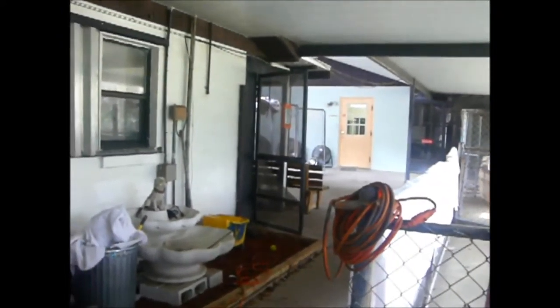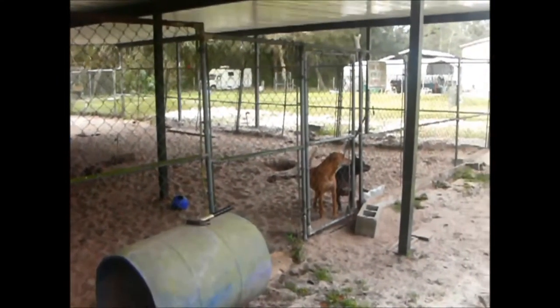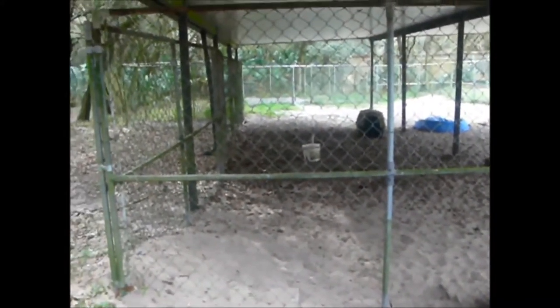Inside of here will be open, so there will be a lot more light, and air conditioning and heat. It will be very nice. You are going to have a nice concrete play area with sprinklers and swimming pools.